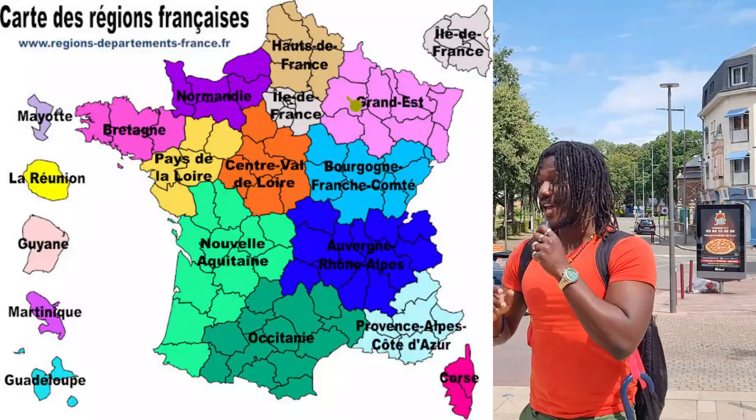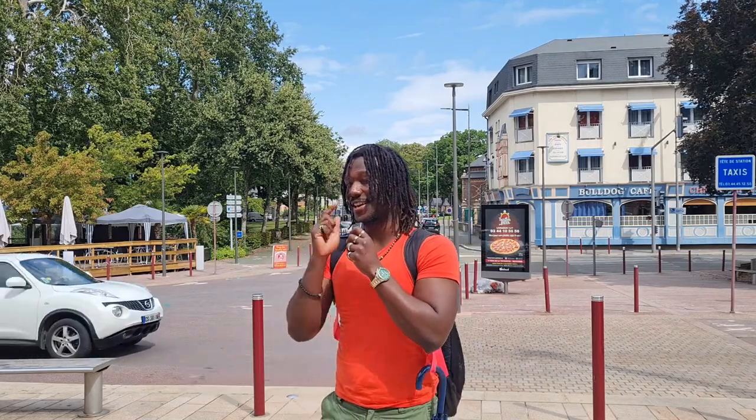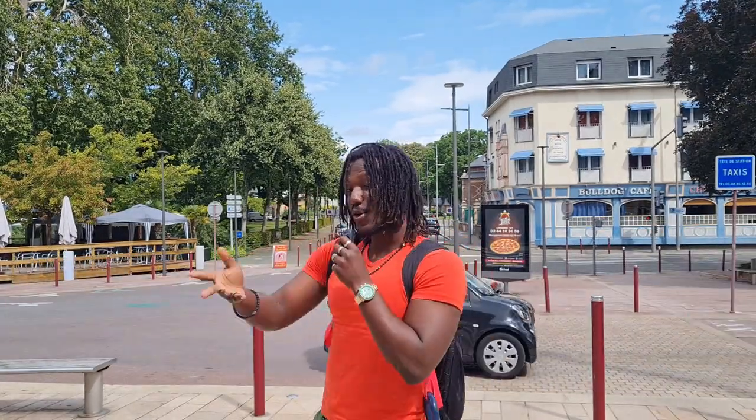Yes guys, it's Roman and we're here again in Île-de-France, but this time at Beauvais. Beauvais is actually the capital of the Oise department — I might have pronounced that wrong — but nonetheless we'll be touring the city today and I hope you guys have fun with me. Let's go!